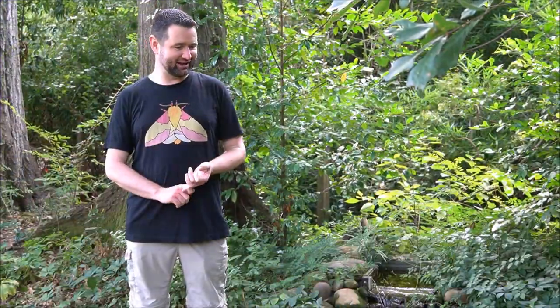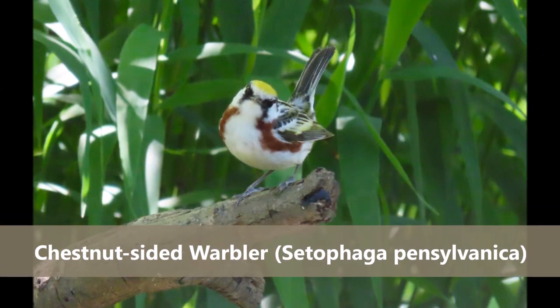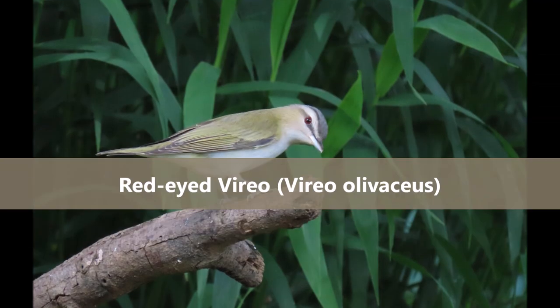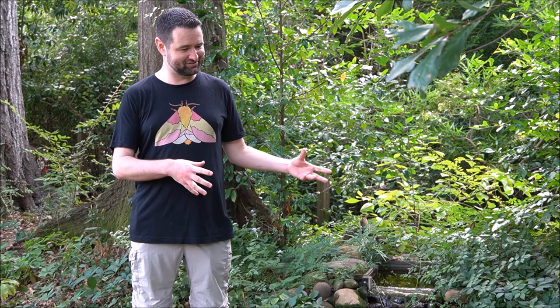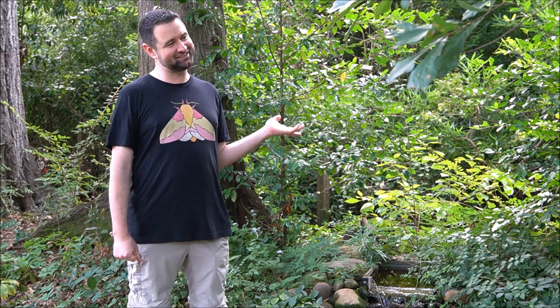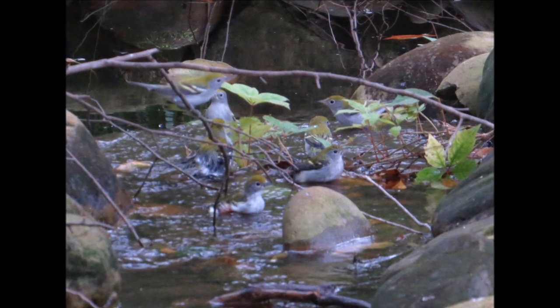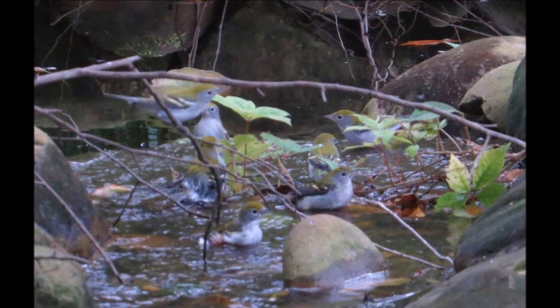As someone that came from the UK, where as a teenage bird nerd I dreamed of seeing birds like chestnut-sided warblers and red-eyed vireos — birds that would very occasionally make it across the Atlantic to the UK — there's still a little part of me that always gets a thrill when I see these birds. One of the coolest moments was one fall when I had seven chestnut-sided warblers all bathing in the pond at the same time. That was pretty incredible.